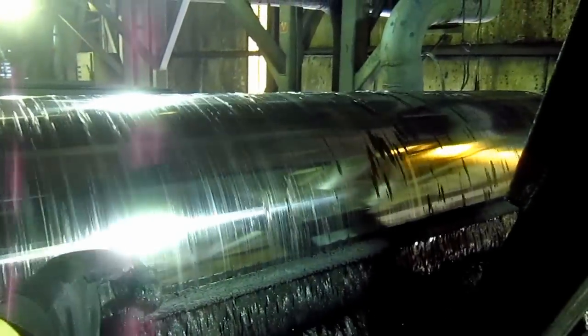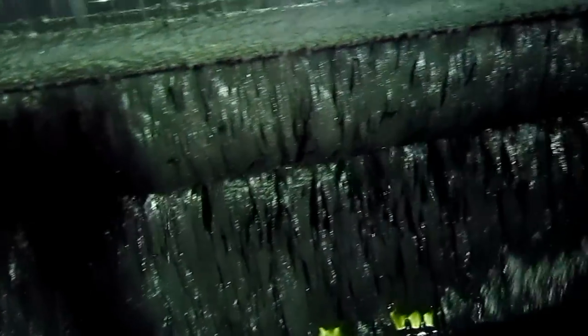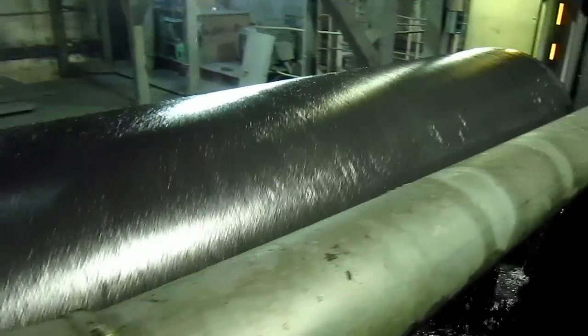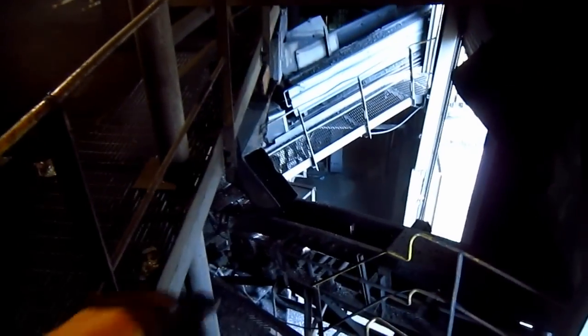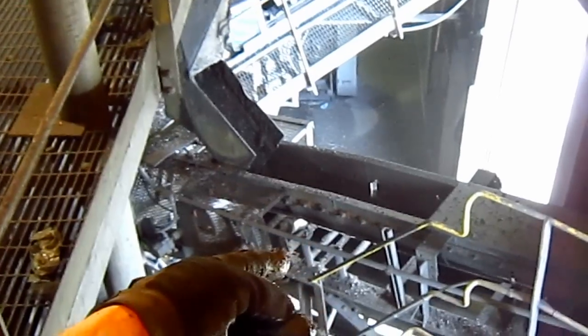This drum that you see spinning right here is called a magnetic separator, and it removes the magnetite. There are three of these in this plant. And this is the chute that drops the refuse down onto the belt line. The material that you see falling down that chute onto this belt line is the Cogen product, which takes it right outside to the stockpile yard.